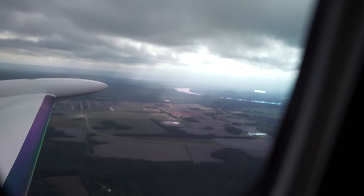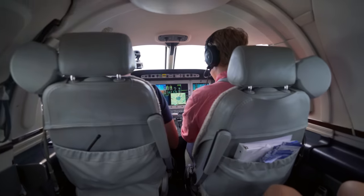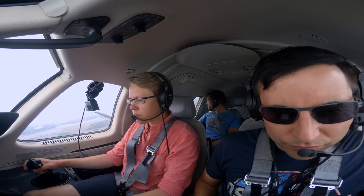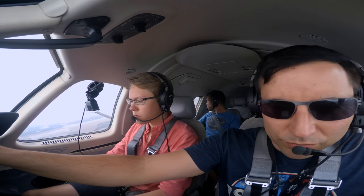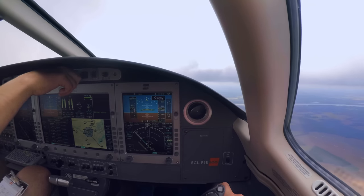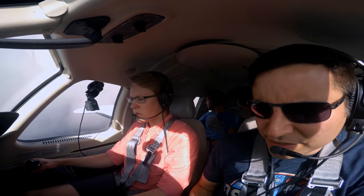On departure, Atlanta clears Eclipse 202 Echo Alpha to climb 10,000, turn left on course direct to Valdosta — OTK. We're now nav, direct to Valdosta. We're going to go ahead and test out our de-icing system — we'll keep the boots on. Rear side looks good too.